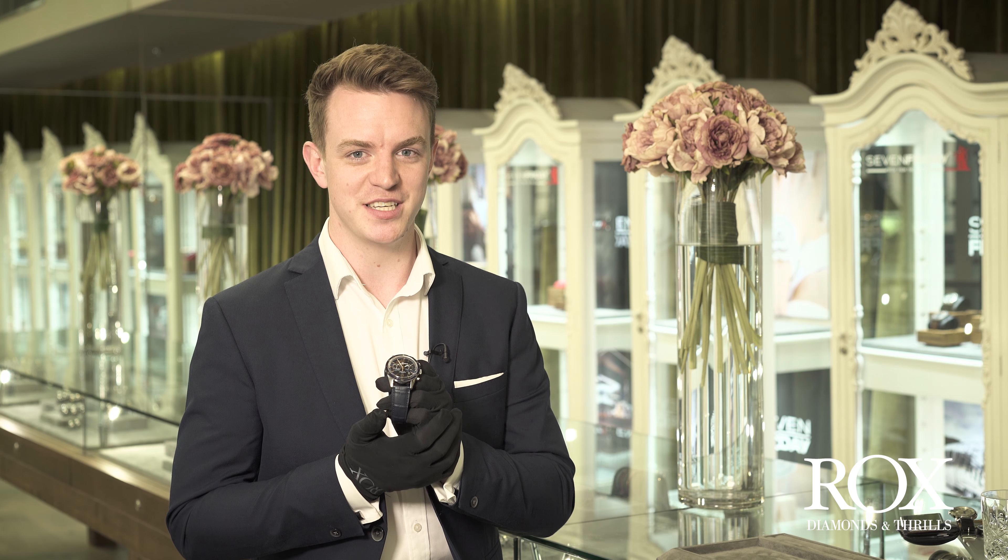Hi everybody, my name's Joe, I'm the watch manager here at Rocks, Diamonds and Thrills. We're in our beautiful Argyle Arcade thrill room up in Glasgow looking at some incredible watches, and the one I have for you right now is the Bell & Ross Vintage BR126 Aeron Veil.